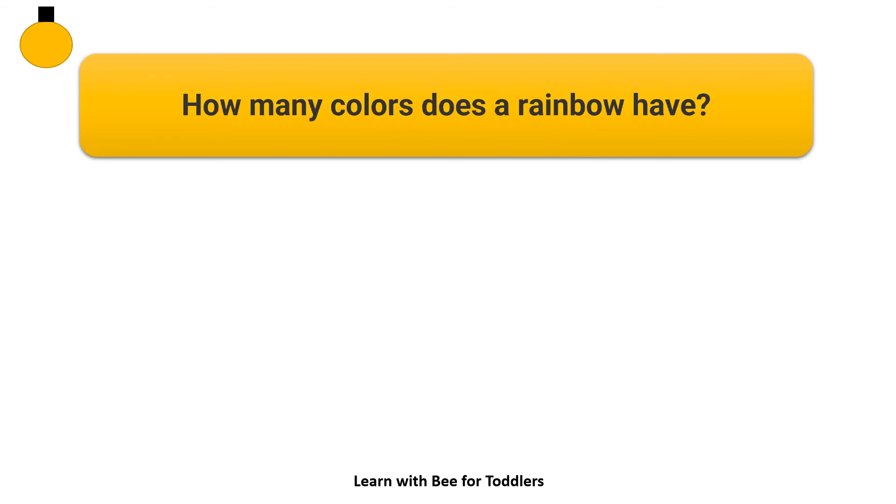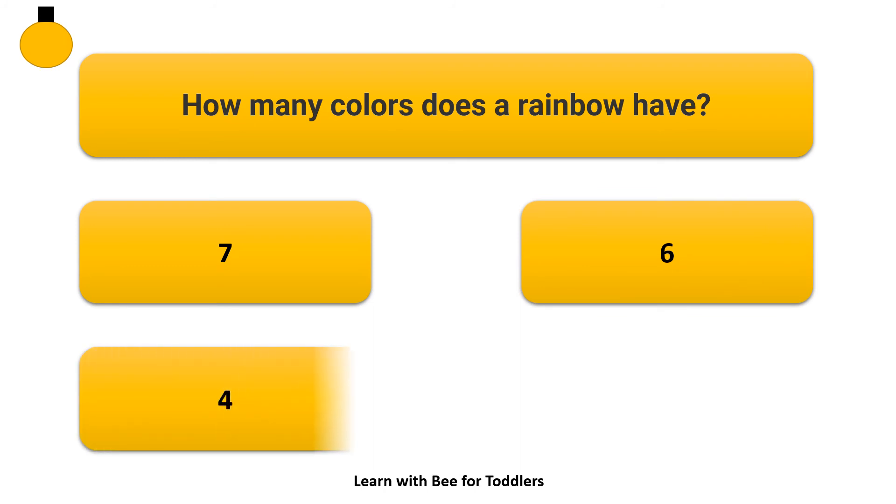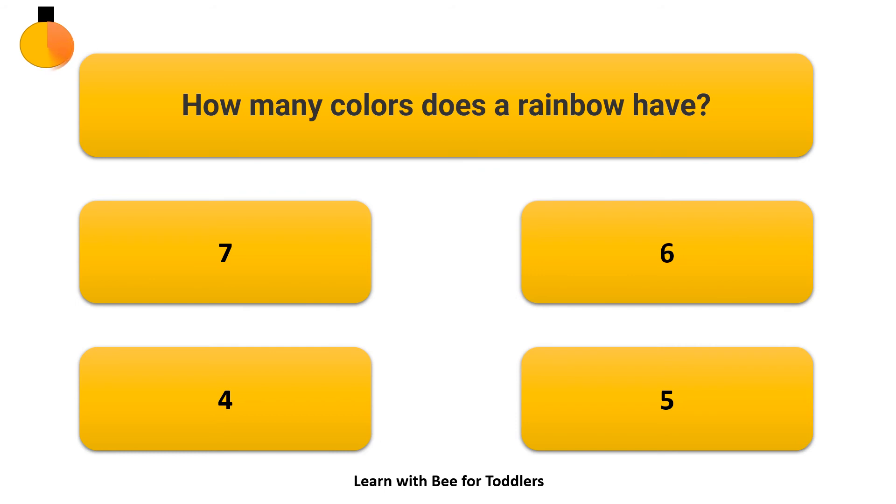How many colors does a rainbow have? Options: 7, 6, 4, 5. Answer: 7.